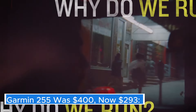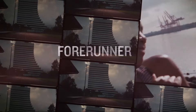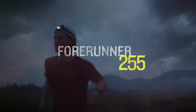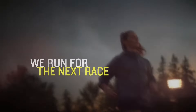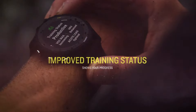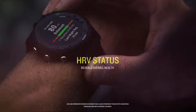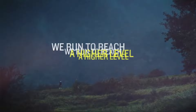Garmin 255 — was $400, now $293. The Garmin Forerunner 255 is a versatile and feature-rich GPS running watch that caters to both amateur and seasoned athletes. Building upon the success of its predecessors, this model incorporates a host of enhancements designed to optimize performance and user experience. One of its standout features is the introduction of advanced training metrics, which provide insights into your running dynamics, recovery times, and overall fitness levels, allowing you to make informed decisions about your training regimen.